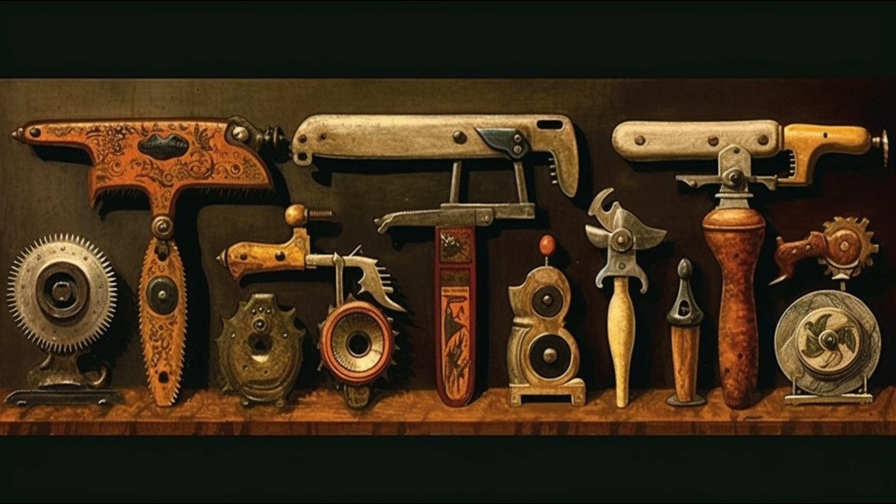And today we have a wide variety of manual and power saws designed for both consumers and professionals. It's fascinating to see how this essential tool has evolved and shaped our lives in so many ways.